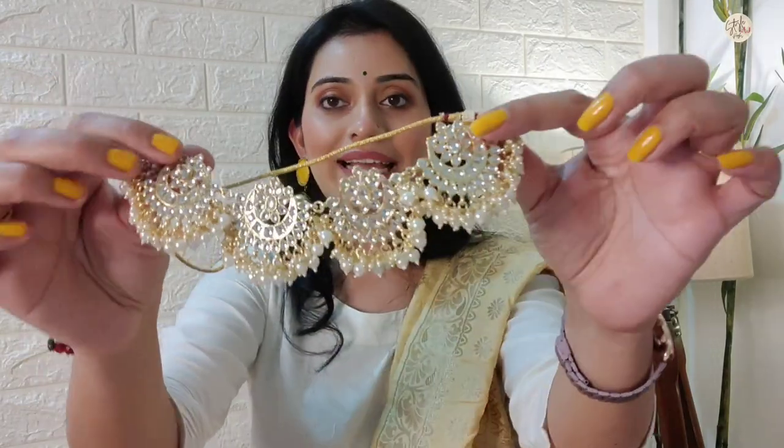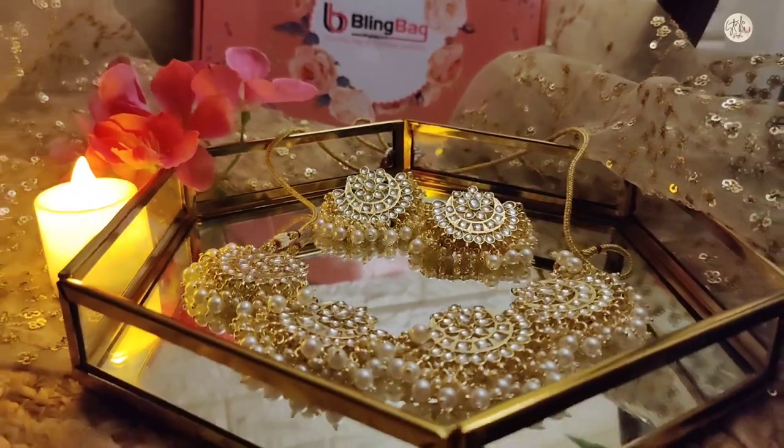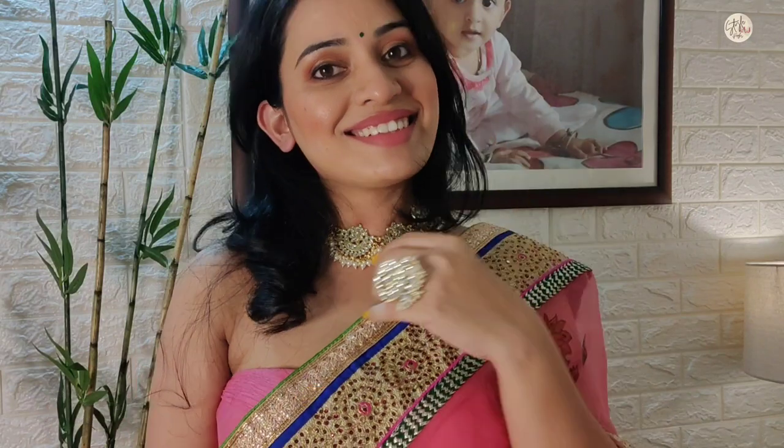I will start with my first necklace set. I received a necklace and earrings. This is a beautiful statement necklace — you can see how beautiful it is. You get high quality kundan work, and the best part is that it fits well on your neck. I also received a pair of earrings with this necklace.